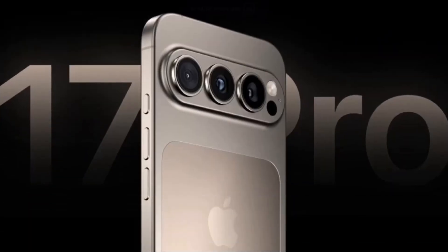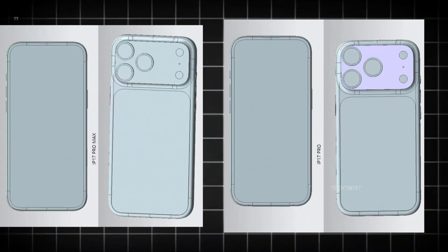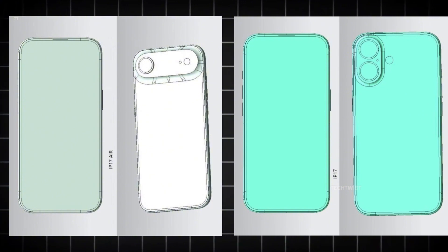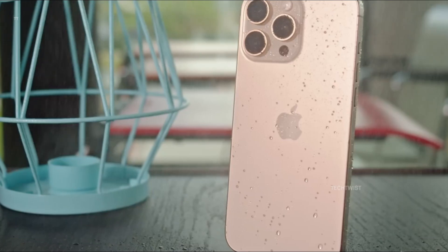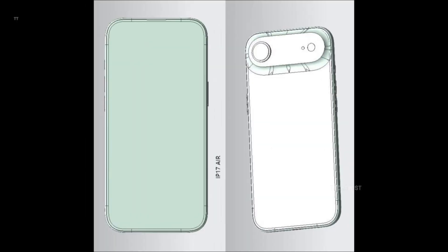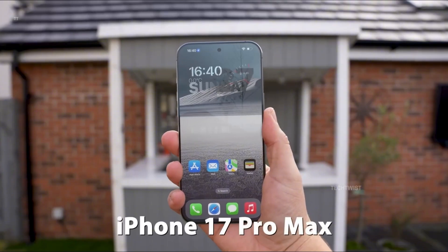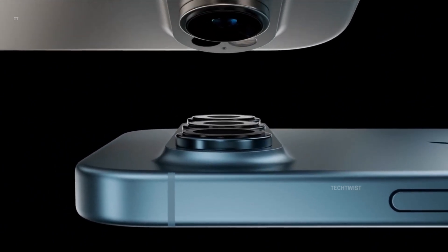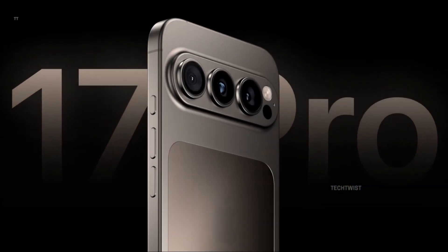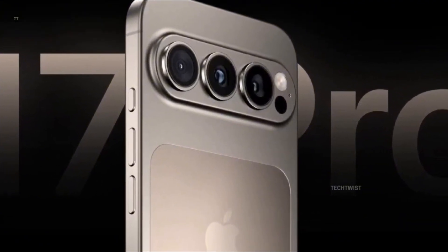The iPhone 17 lineup is shaping up to be one of the most intriguing yet. With Apple's highly anticipated iPhone 17 lineup set to be unveiled this September, leaks have been flooding in. A well-known leaker has showcased four brand-new CAD models, offering the clearest glimpse yet into Apple's bold vision. The lineup features four distinct models: the standard iPhone 17, the ultra-thin iPhone 17 Air, the powerful iPhone 17 Pro, and the feature-packed iPhone 17 Pro Max. Nearly every major Apple insider has released renders hinting at an unprecedented design shift, making these upcoming iPhones some of the most unique we've ever seen.